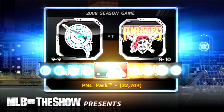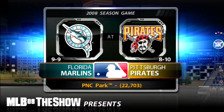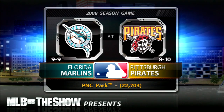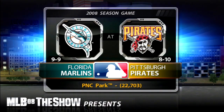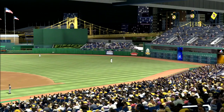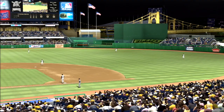A look at one of the newest and best ballparks in all the land, PNC Park in Pittsburgh, as MLB The Show gets set to bring you another edition of Major League Baseball. Tonight it's game one of a quick two-game series as it'll be the Florida Marlins taking on the Pittsburgh Pirates. Hello again everybody, Matt Vasgersian here to call balls and strikes, alongside me are colleagues Dave Campbell and Rex Hudler.